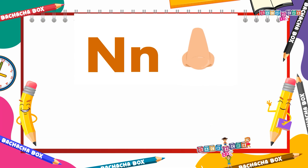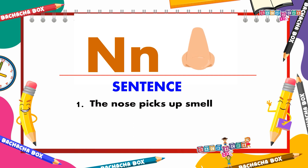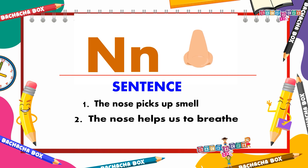N for nose. Let's say the sentences together. The nose picks up smell. The nose helps us to breathe.